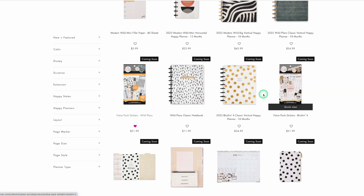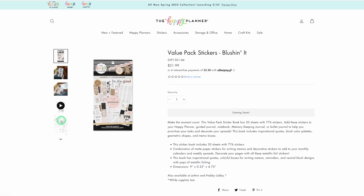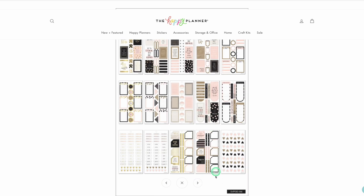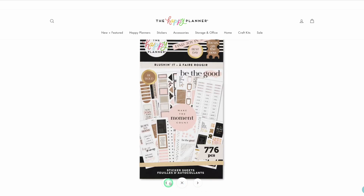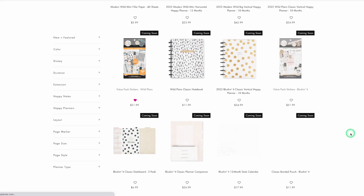I do not need any notebooks. I'm curious about this blush one because I don't think we saw that on the live either — it looks very neutral blush with probably some gold and some black. But blush is not my color, so I don't think I'm going to put that one on my wishlist. Just not my style.